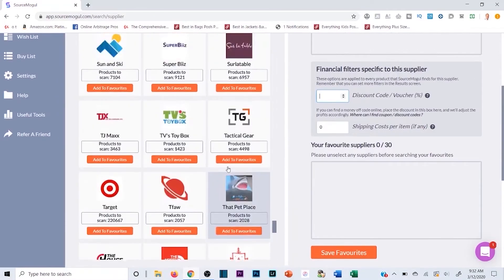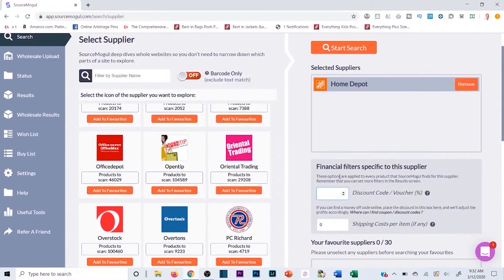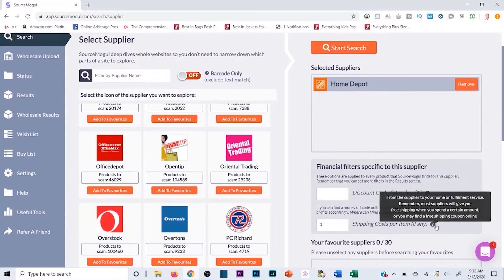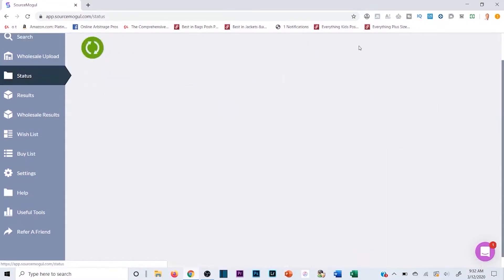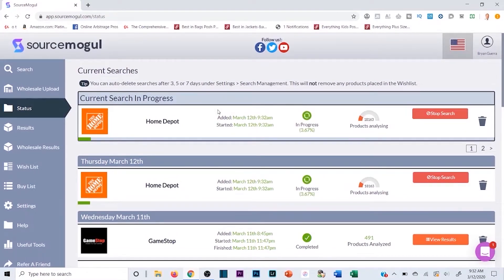There are so many sites available — it's a complete game-changer and I highly recommend this software. We don't have any discount codes, and I haven't allocated for any shipping cost, so we're literally going to hit 'Start Search' and it's that simple. It pops up and starts searching. With 18,000 products in the store it might take a couple minutes, but it's already at 10% so it's scanning pretty quickly.